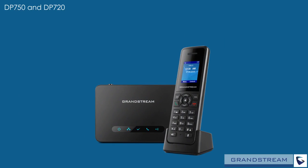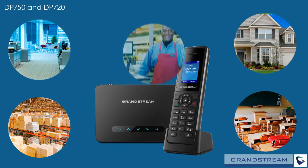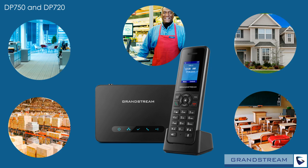Add mobility to your office, home, warehouse, school, retail store, and more with the DP750 and DP720 from Grandstream. Contact your Grandstream distributor today for more information.